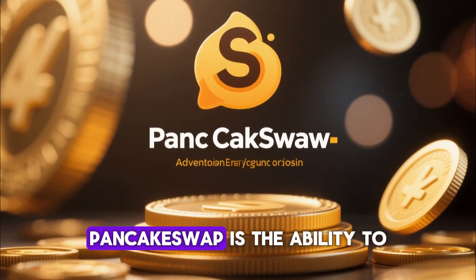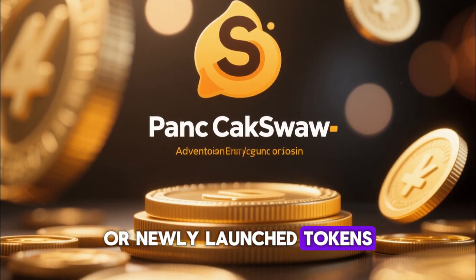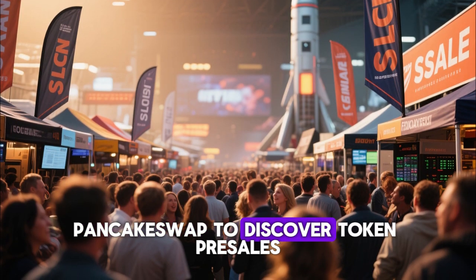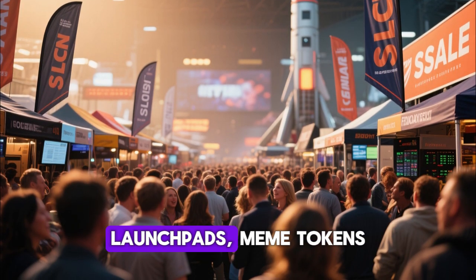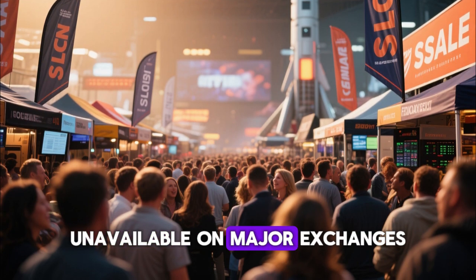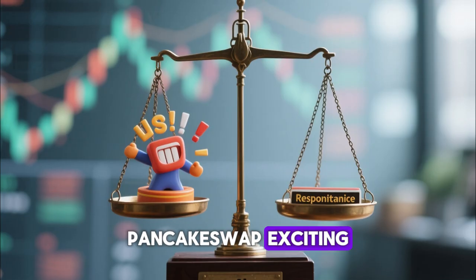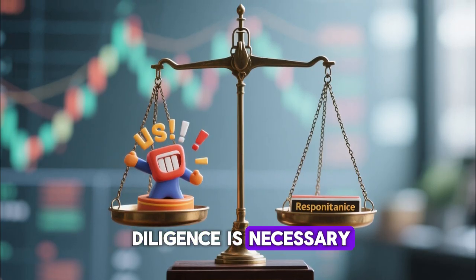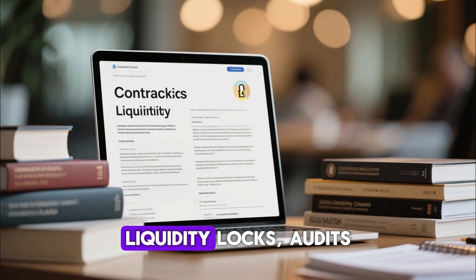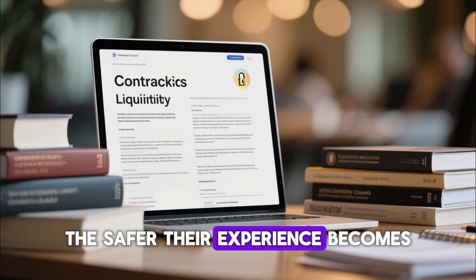One of the advantages of PancakeSwap is the ability to explore early-stage or newly launched tokens, though this also comes with risks. Many traders use PancakeSwap to discover token presales, launchpads, meme tokens, and micro-cap coins that are unavailable on major exchanges. The more a user learns about token contracts, liquidity locks, audits, and project transparency, the safer their experience becomes.